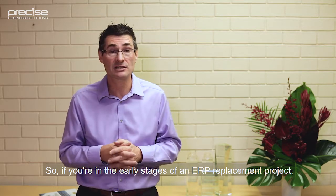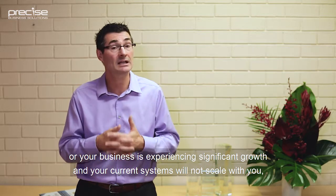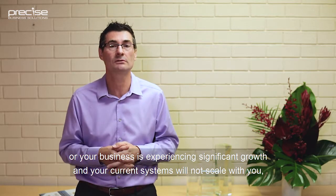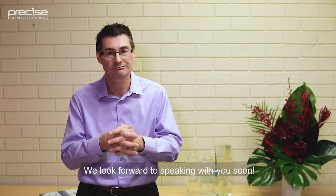So if you're in the early stages of an ERP replacement project, or your business is experiencing significant growth and your current systems will not scale with you, we'd love to help you set up for success. We look forward to speaking with you soon.